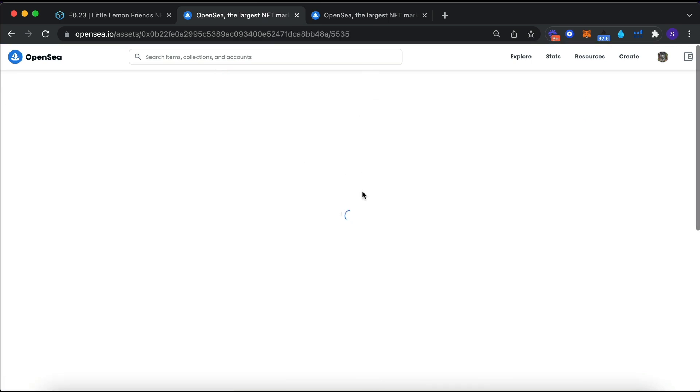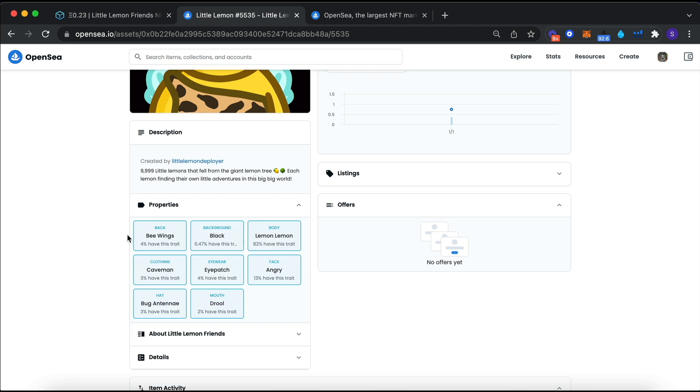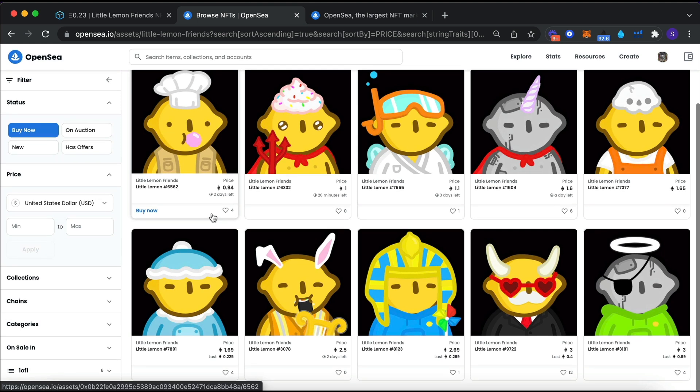One way to price a rarer NFT: go into the properties tab and find your rarest trait. Click on it to filter. The rarest thing here is the black background - the cheapest one with a black background is selling for 0.94. So you don't want to sell for 0.3 or 0.4; you want to price it at 0.92 or 0.90 so yours is most likely to sell because it's the cheapest with that trait, while still getting a fair price.